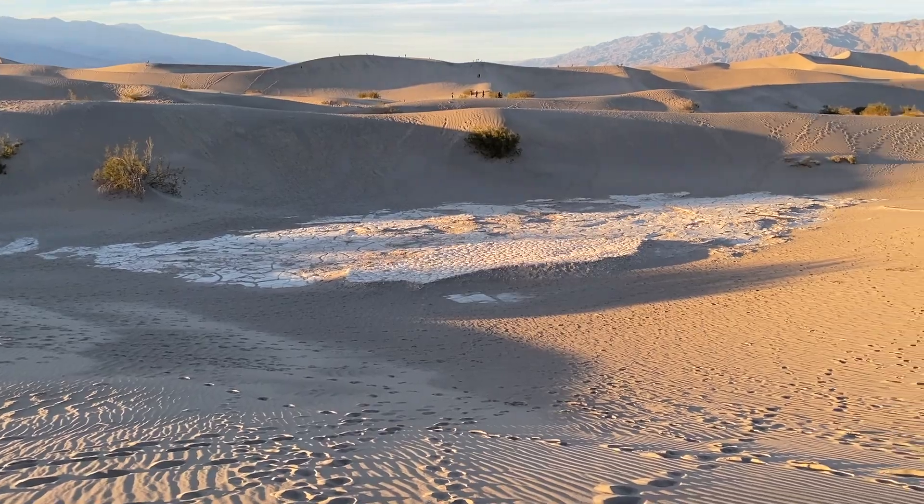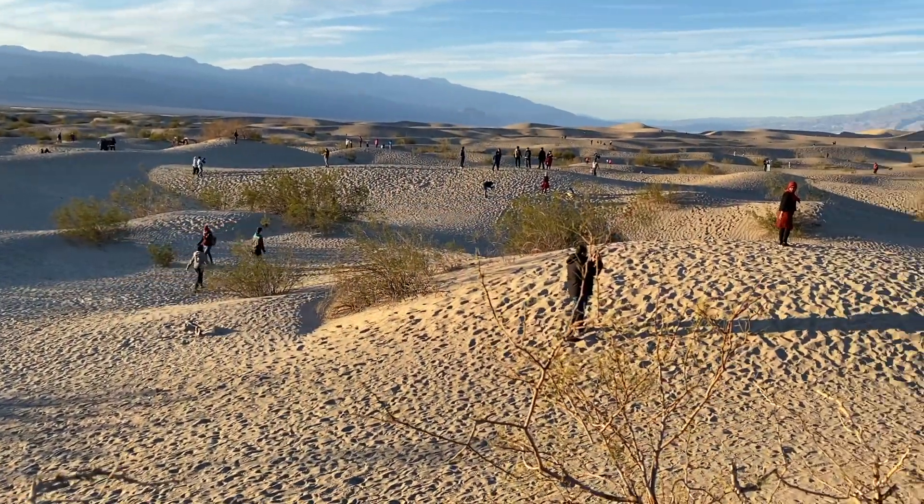The Mesquite Flat sand dunes are a must-see and extremely popular during sunset.